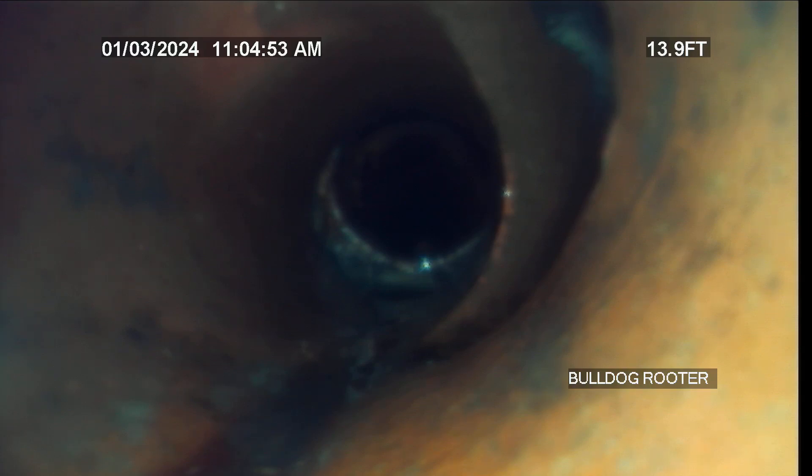This is JJ Rolf of Bulldog Raver. Today's date is Wednesday, January 3rd, 2024. Job number 52632442.